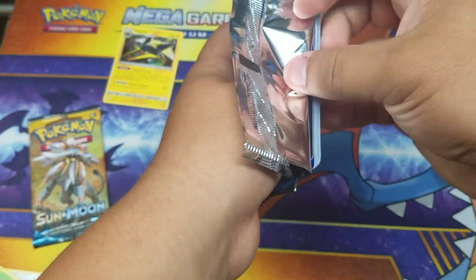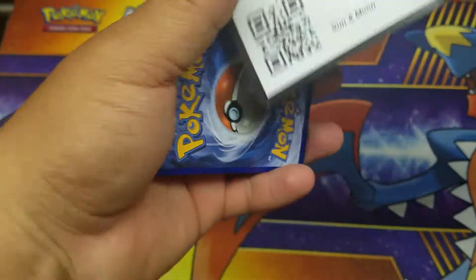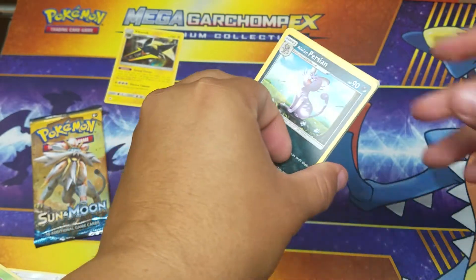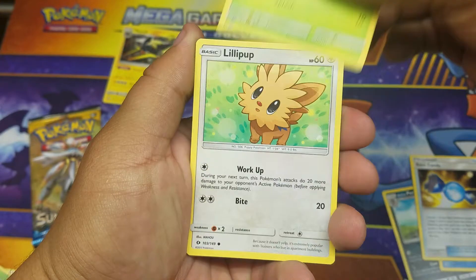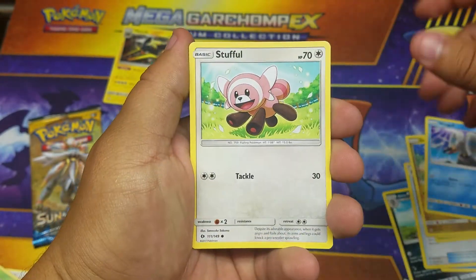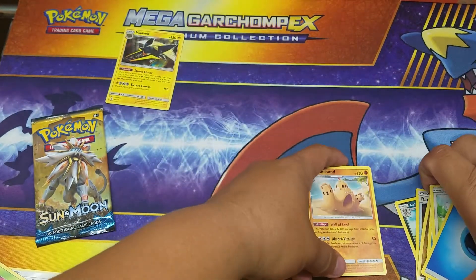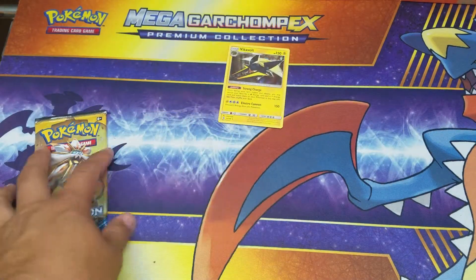Here we go, next pack — here you go guys, enjoy that code. One, two, three, water energy. We got an Alolan Persian, Brione, Rare Candy, Bounsweet, Lilipup, Dratini, Wimpod, Stufful, reverse holo Dark Knight, and a Palo Sand non-holo rare. Last pack — so far four packs in and we got one holo.